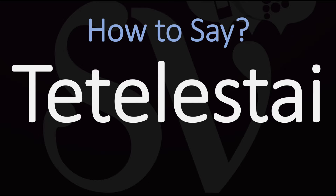Here are more videos on how to pronounce many names and words from the Bible. See you there.